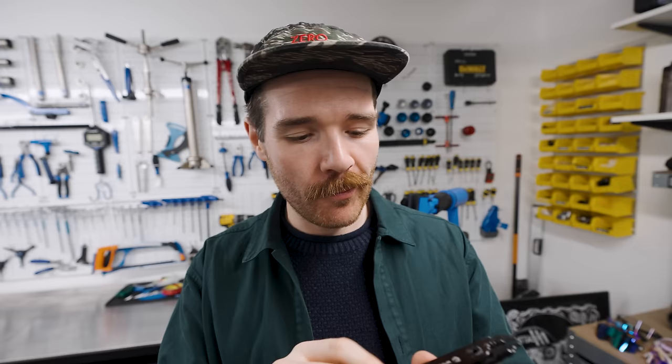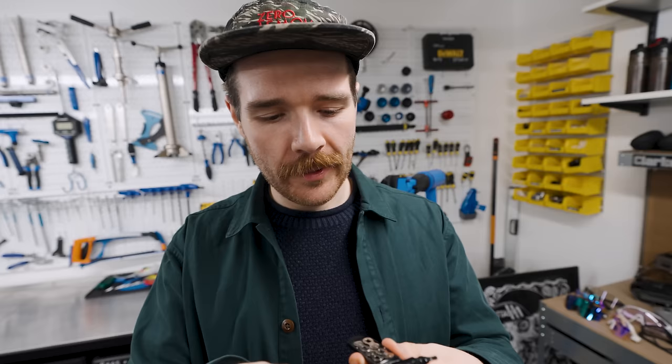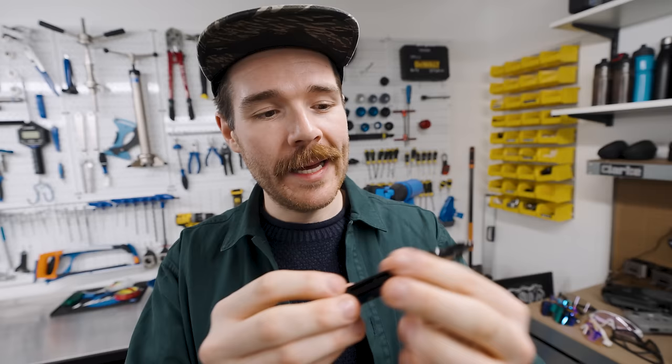Wolf Tooth chain tool. Wolf Tooth makes some really, really good tools. This particular one is their chain tool. I like it because you can put quick links in it — they're magnetically held in place. It's a really convenient and easy way to be able to open and close the chain. I was first shown this product by one of my mates, Matt Faulkner, who's an ultra cycling legend. We were out on a training ride together and I snapped my chain, and he showed me this as a quick way to repair it and join it back together.